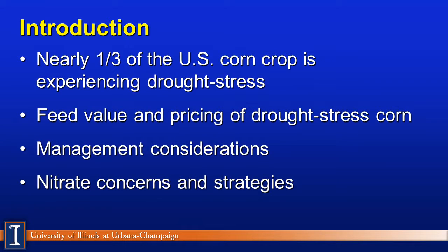Let's briefly review what we'll cover in today's program. First, we realize about a third of the U.S. corn crop is currently experiencing severe to moderate levels of drought stress. We'll also look at the feed value and pricing of drought stress corn silage, management considerations, and finally nitrate concerns and strategies to alleviate this risk.